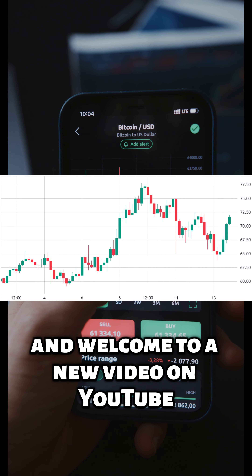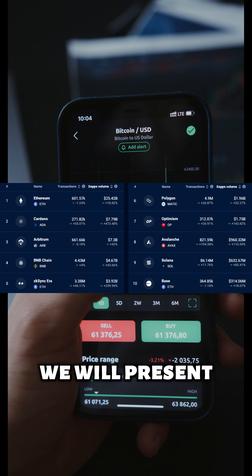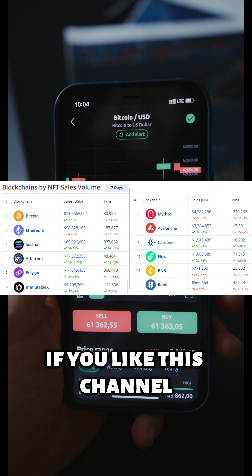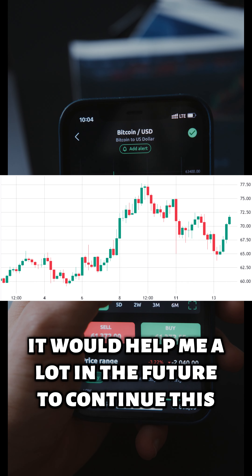Hello dear friends, and welcome to a new video on YouTube. Today, together with my virtual assistant, we will present: Why is Solana (SOL) price up this week? If you like this channel, don't forget to like and subscribe — it would help me a lot to continue in the future.